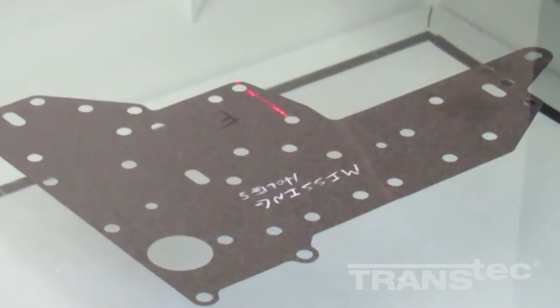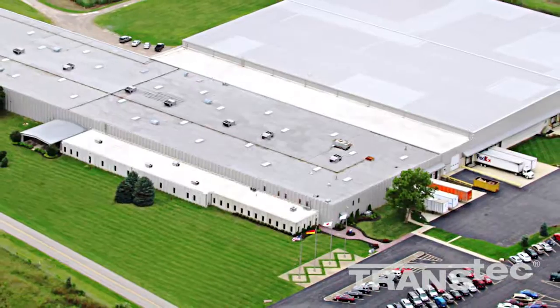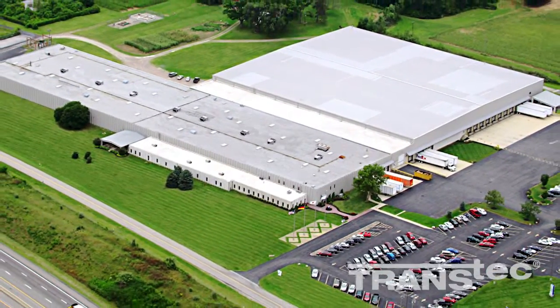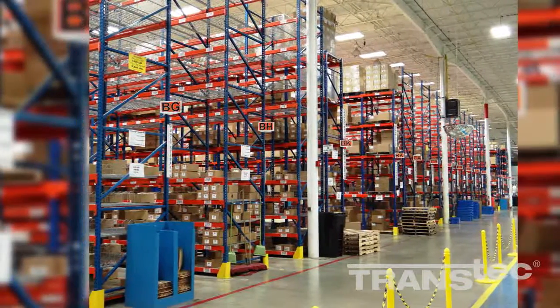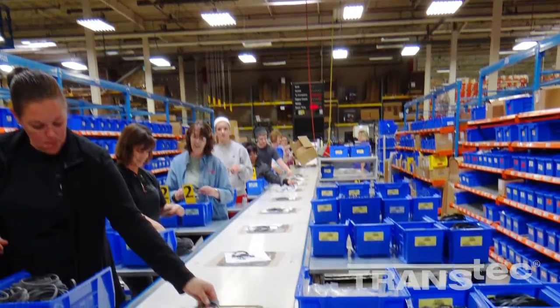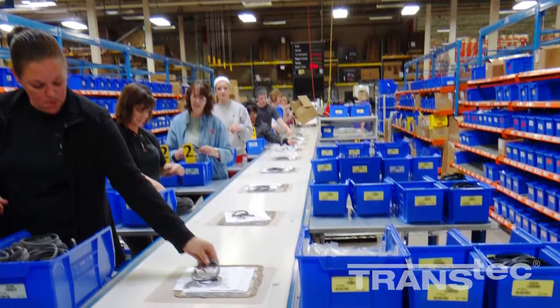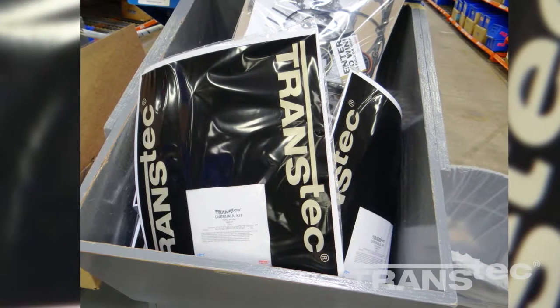After final inspection, the gaskets are packed, staged, and shipped to Cortecco, the North American Packaging and Distribution Center in Milan, Ohio. Upon receipt, the gaskets are inventoried before being routed to a production line where our associates join them with the rest of the sealing components for a specific application to complete the recognizable, comprehensive Transtech overhaul kit.